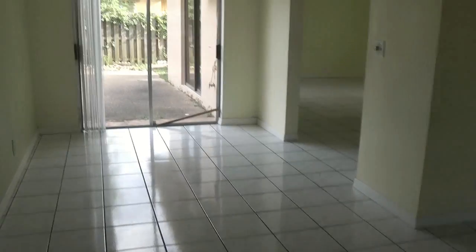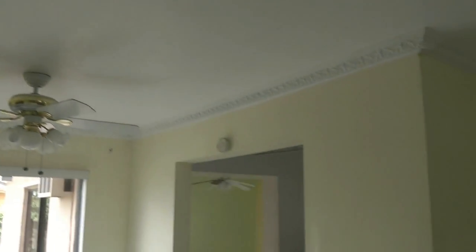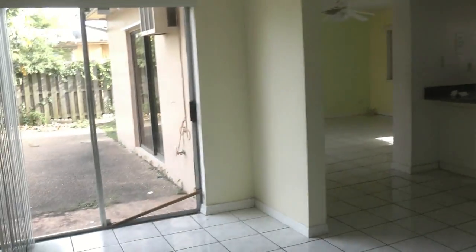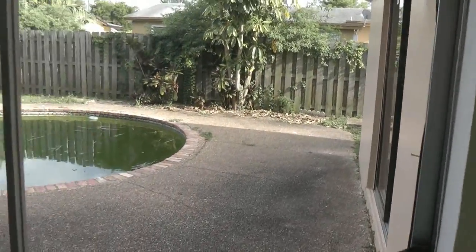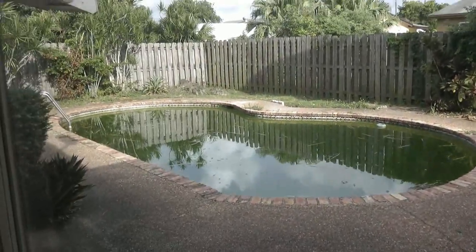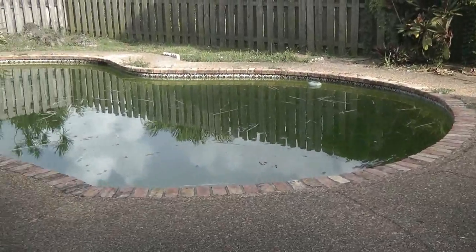Tiled floors as you enter the living room and dining area. Crown molding. Coming straight to the back of the house — again, southeast exposure. Nice-sized pool area in the back. The pool, of course, needs some work.